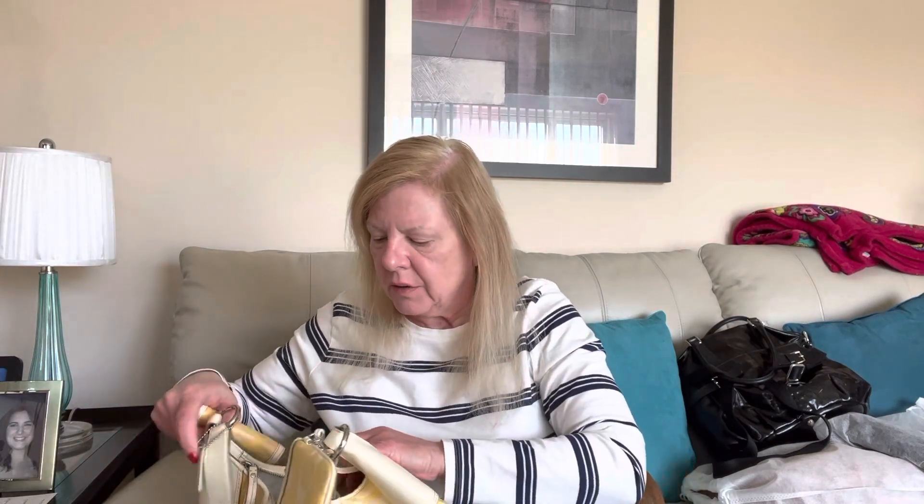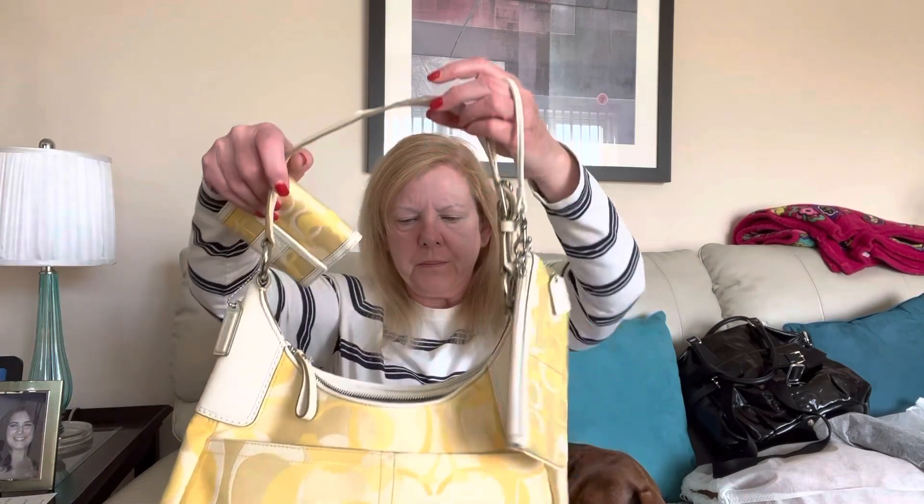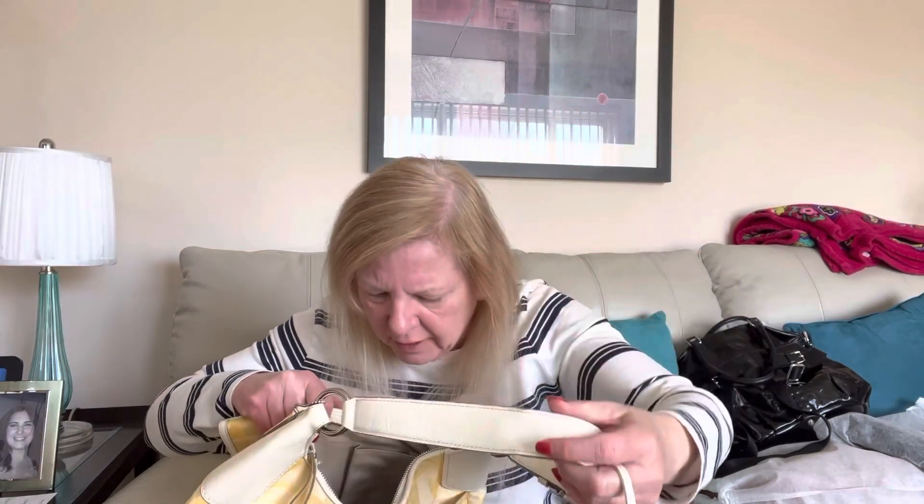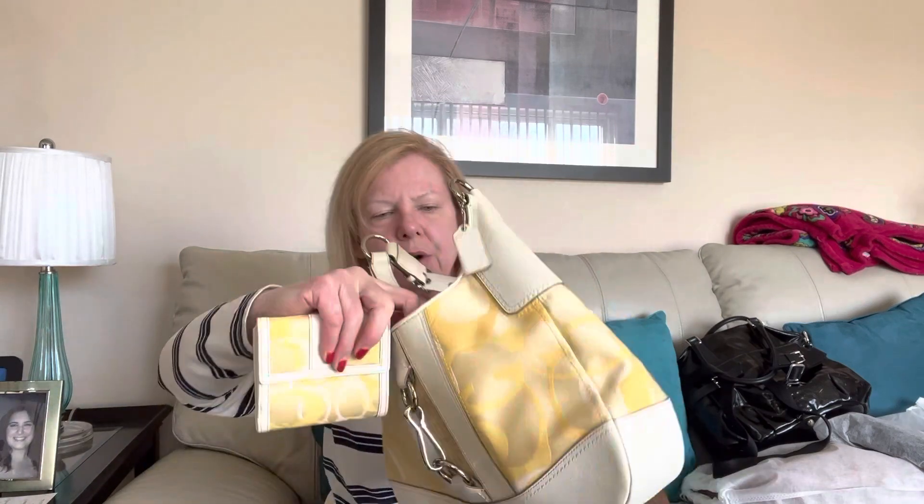If anybody's interested in this whole set — wow, it even has the Coach thing inside — if anybody is interested in the whole set, the purse, the wristlet and the wallet, I'll do 75 for all three pieces. I think that's a very fair offer, especially considering how clean this bag is on the inside. The stuff that's on the outside is not super noticeable. Definitely a good piece.